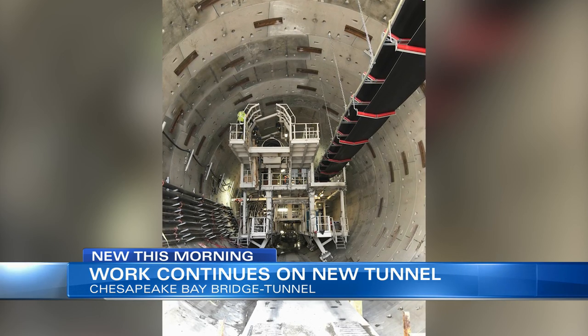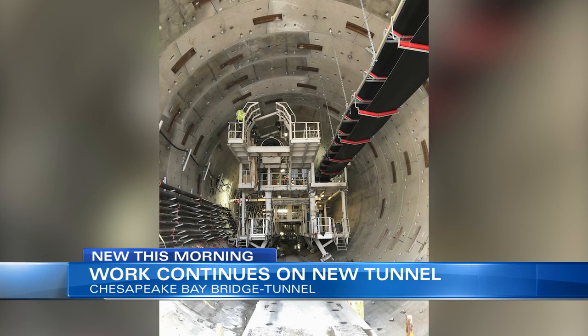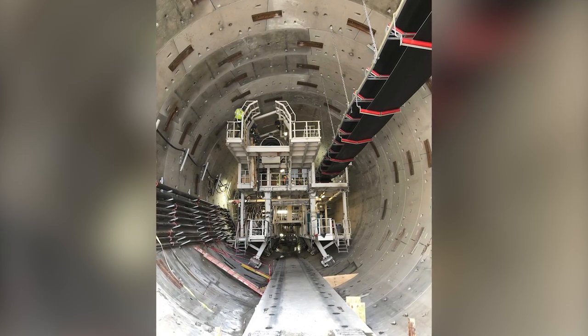Right now, Chessie lays down one segment a day, with a hope of reaching 7 to 10 segments a day as it gains more confidence. The project is expected to take between 12 and 14 months.